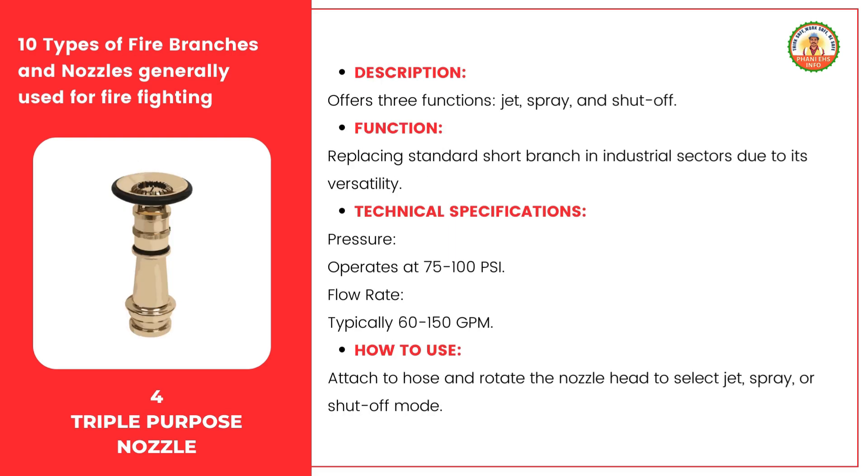The triple purpose nozzle operates at a pressure of 75 to 100 psi. Its flow rate typically ranges from 60 to 150 gallons per minute, providing ample water flow for various firefighting needs. To use it, securely attach it to the hose, then rotate the nozzle head to select the desired mode. The jet mode is great for focused, high-pressure streams. The spray mode is ideal for wider coverage, and the shut-off mode allows you to stop the water flow quickly when needed.